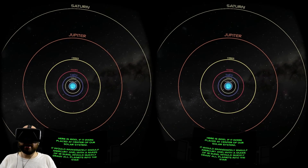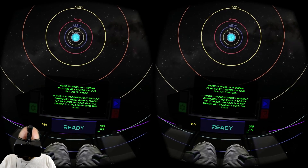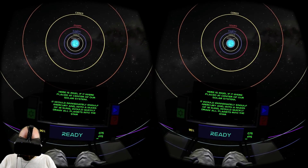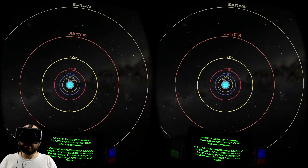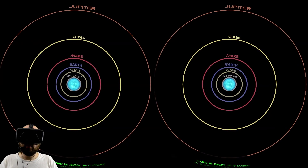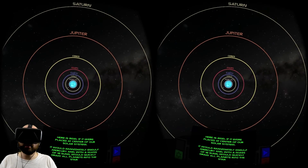Here is Rigel. If it were placed at the center of our solar system, it would immediately engulf Mercury, and with a mass of 18 suns, would quickly draw all planets into the star. It doesn't even look that big — it's barely going out to Mercury's orbit. But it's still massive enough that all these planets would just get sucked right in.